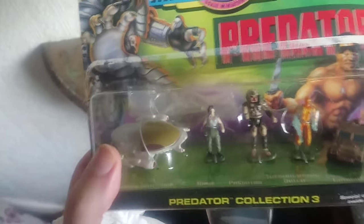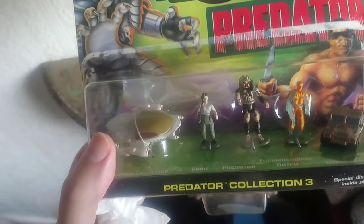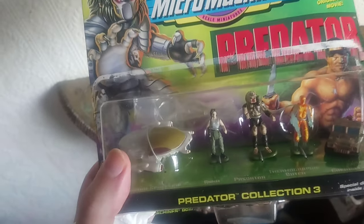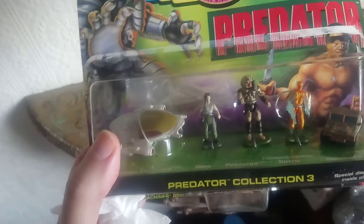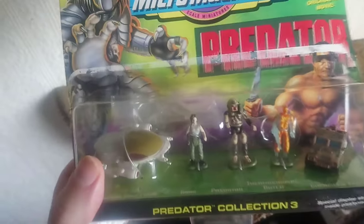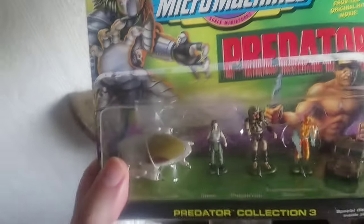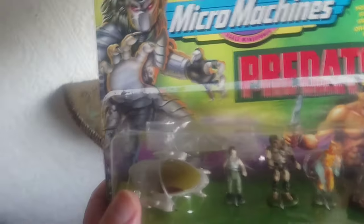I'm not even sure if there were any original Predator toys back in '87, to be honest. I was about three years old in 1987. Then around 1996, when they made this, I was about 11 or 12. I never actually had this set growing up - I had a lot of toys in the 80s and 90s but never got around to getting this, even though I did like the movie.